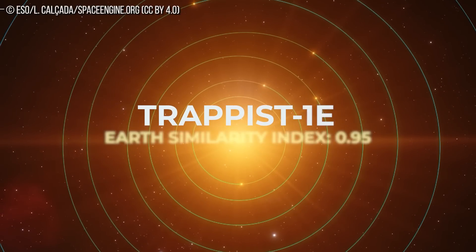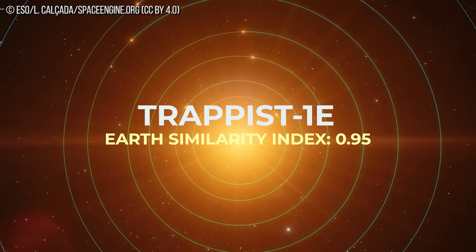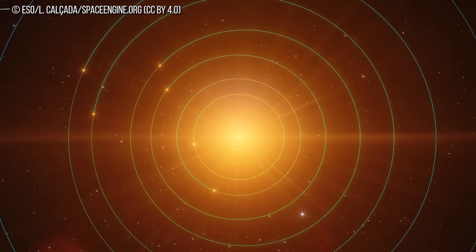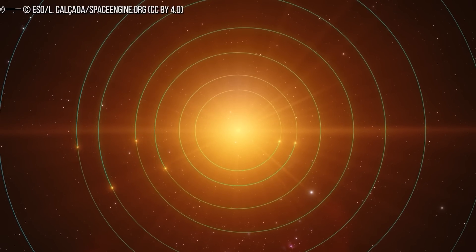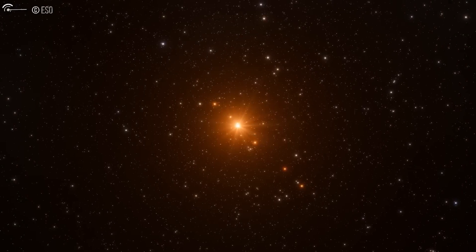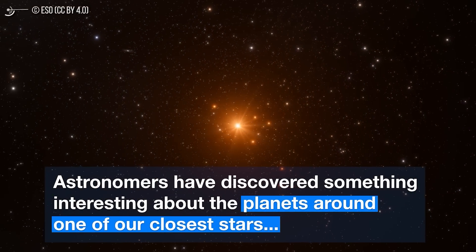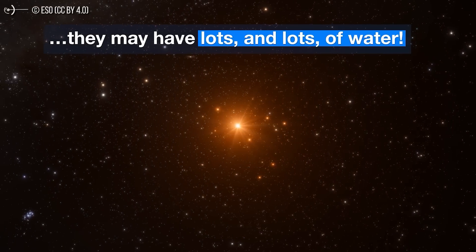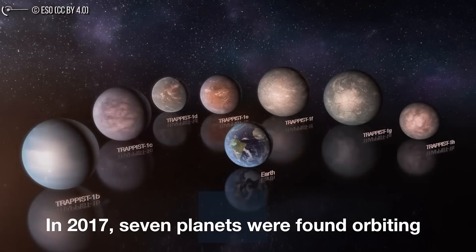With an Earth Similarity Index of 0.95, TRAPPIST-1E is an almost Earth-sized terrestrial extrasolar planet orbiting around the ultra-cold dwarf star TRAPPIST-1, located approximately 39 light-years away from Earth in the constellation Aquarius. The exoplanet, discovered in 2016, is within the star's habitable zone, and is one of seven exoplanets to be discovered orbiting the star. More detailed studies released in 2018 determined that the planet is one of the most Earth-like worlds found.